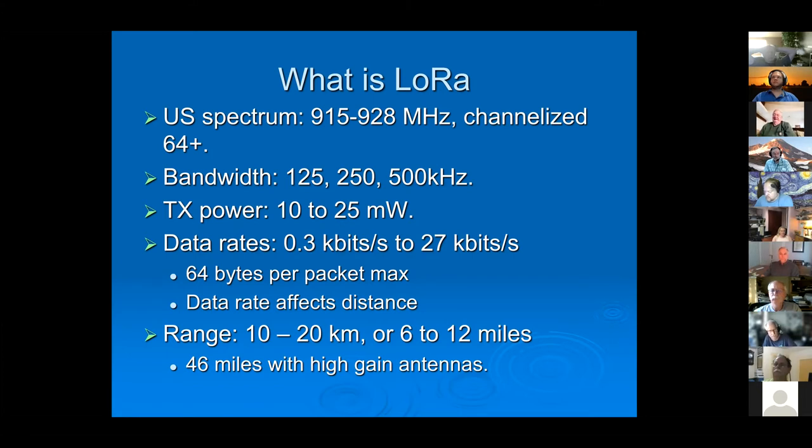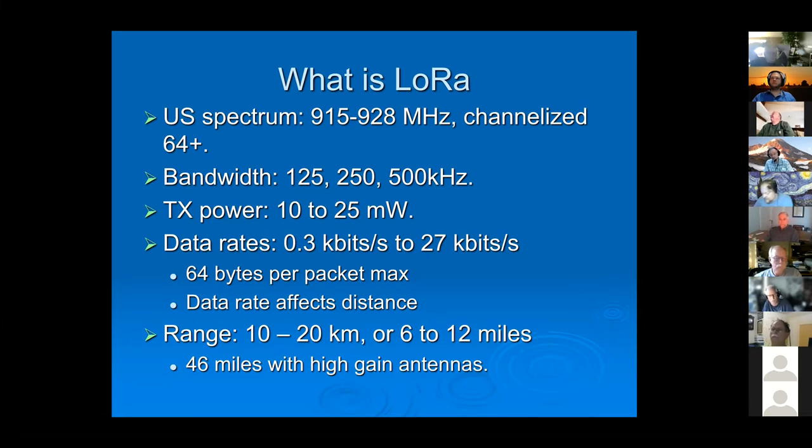The distance is affected by the data rate: the faster it goes, the less distance it travels; the slower it goes, the more distance you get. Out of that measly 25 milliwatts, you can pretty easily get somewhere between 6 to 12 miles. Try getting that on your HT running 5 to 8 watts — not likely. If you soup up the antennas with good directional equipment, you can get about 45 miles, and even further than that with really good antennas.